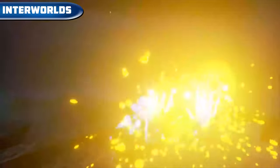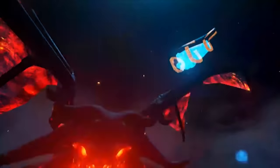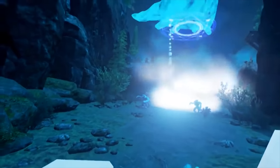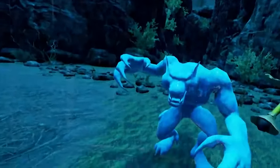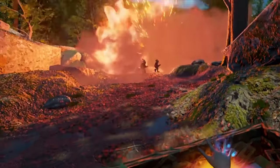Interworlds — an innovative VR adventure. We can manipulate the real world with the help of a miniature world that we can make appear in front of us. We can use spells or move items in this miniature world. The game is available on Steam VR for $10.